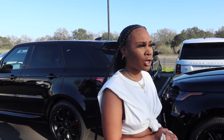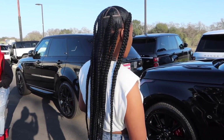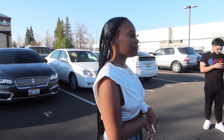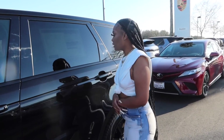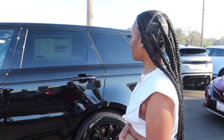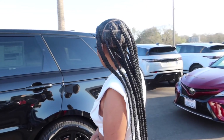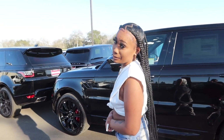Hey y'all, so today we are doing car shopping. I know I just got a car but I need a bigger car. I've been looking at the Range Rover over there - between these two right here. I think they're the exact same car. I'm looking for all black, but I'm either doing that or white.